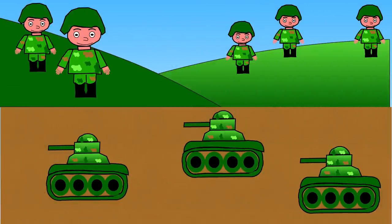Hello, welcome to Learning with Lisa. Let's find out about Remembrance Day.